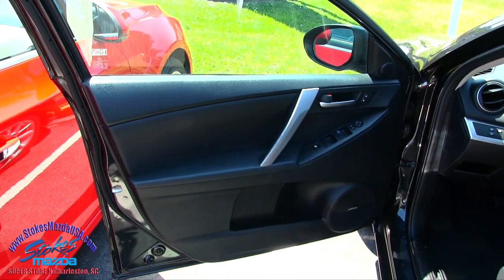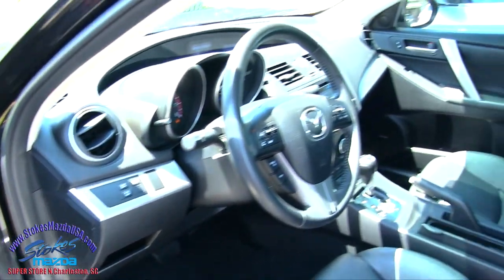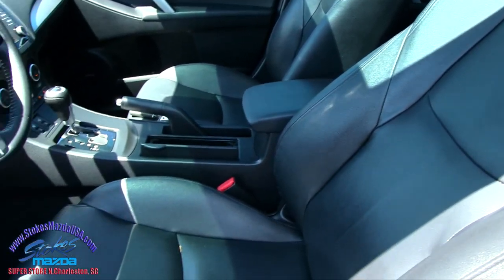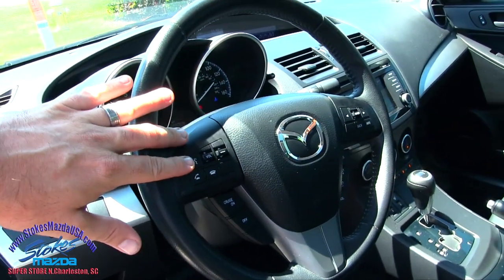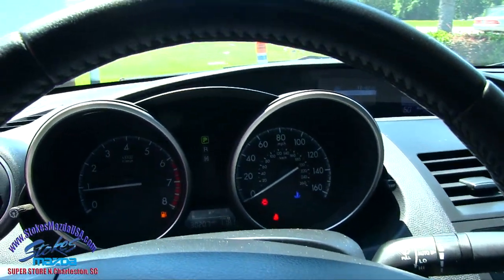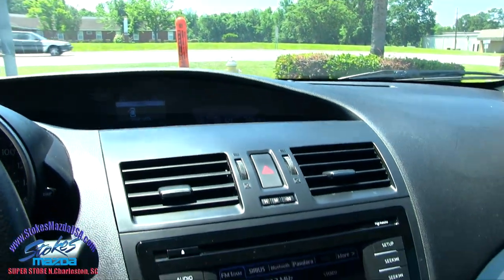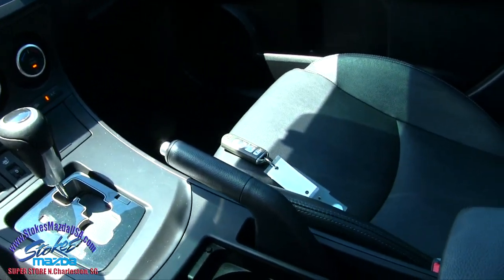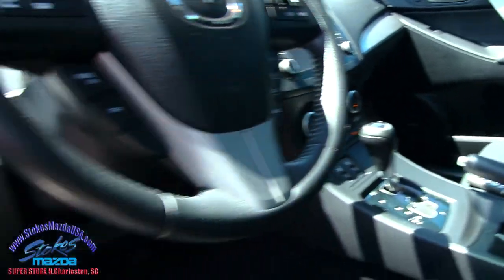Does have power windows, power door locks, power mirrors, upgraded stereo system with Bose, also upgraded seating with leather — looking really good, loving the black on black, very clean. Again automatic, audio controls, Bluetooth, cruise control — everything you need right there on the steering wheel. Got a nice display screen, cold AC running right now, heated seats driver and passenger side, and a smart key. It's a very clean car at Stokes Mazda.